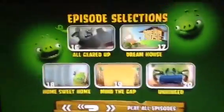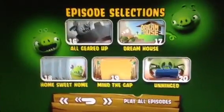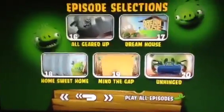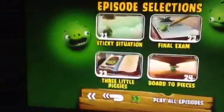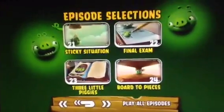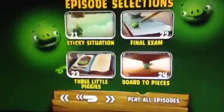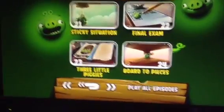All Geared Up, Dream House, Home Sweet Home, Mound the Gap, Unhinged, Sticky Situation, Final Exam, 3 Little Piggies, and 4 Little Pieces.